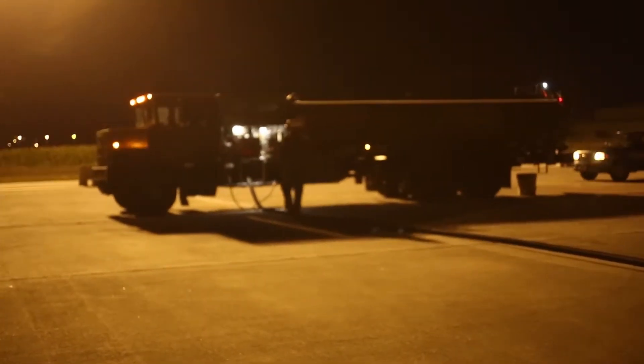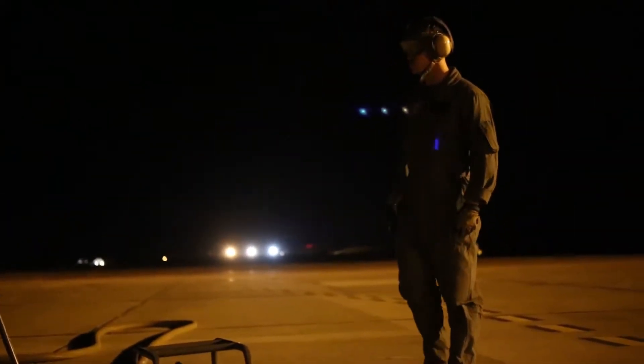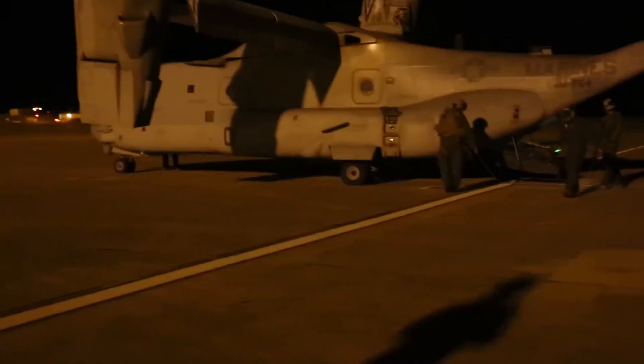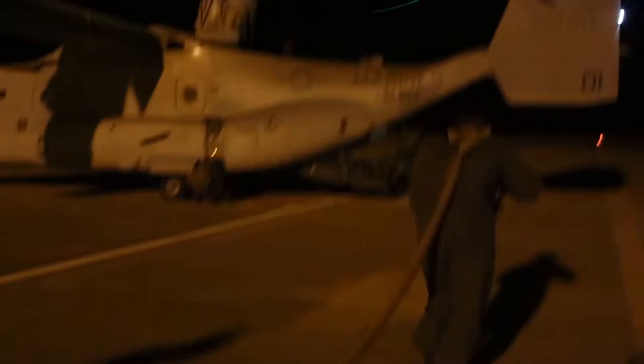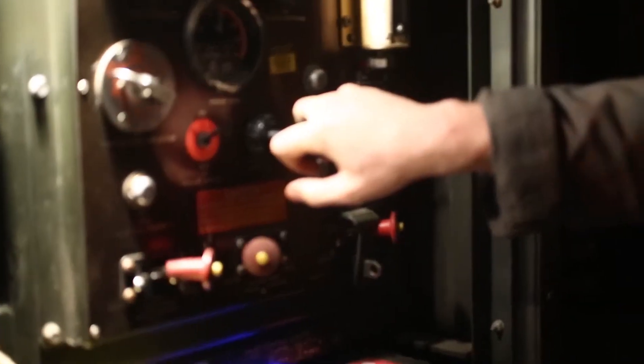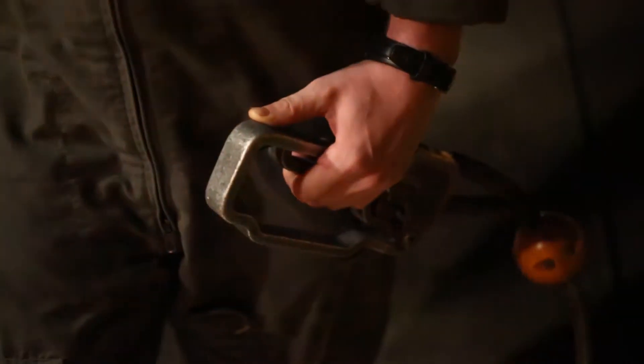It's an adrenaline rush. I get jealous sometimes when we've got a bunch of junior marines running hoses out to the birds, and I've got to be in charge and stand back and make sure everyone's safe. Sometimes I've got to step in there and take a hose and run it out to the birds to remember what that adrenaline rush is like, but it's certainly an experience.